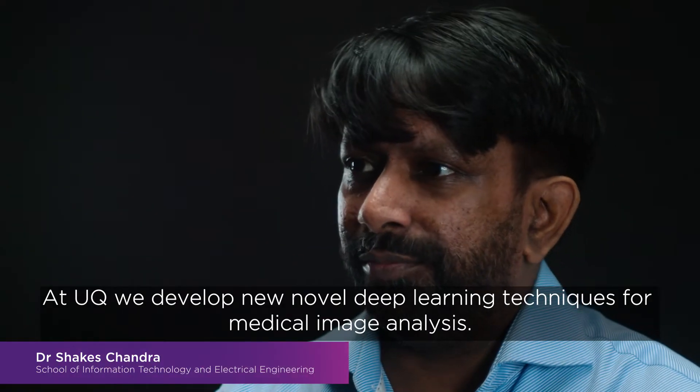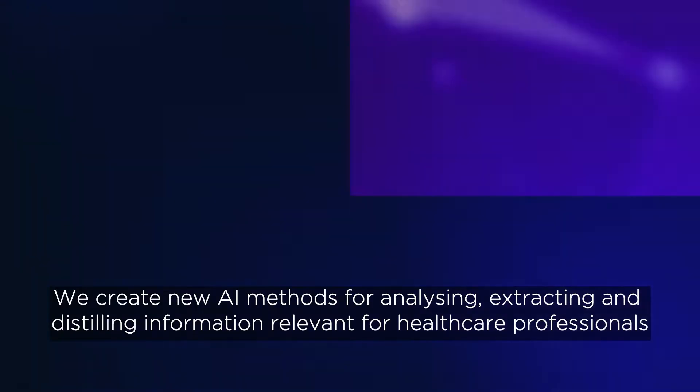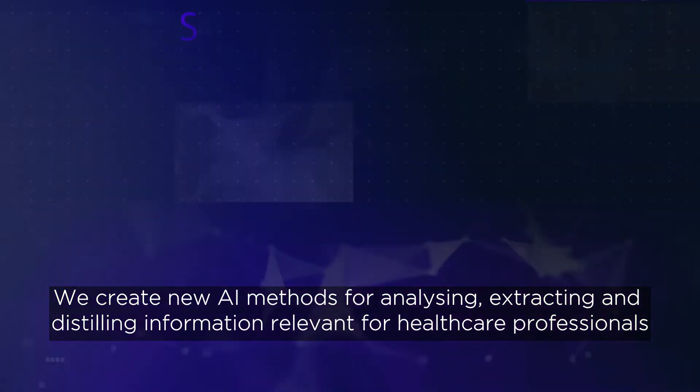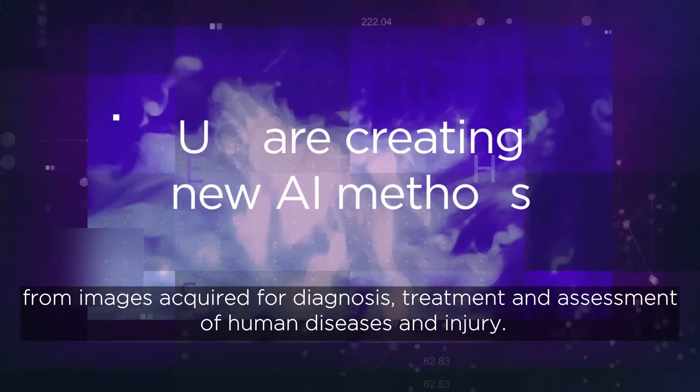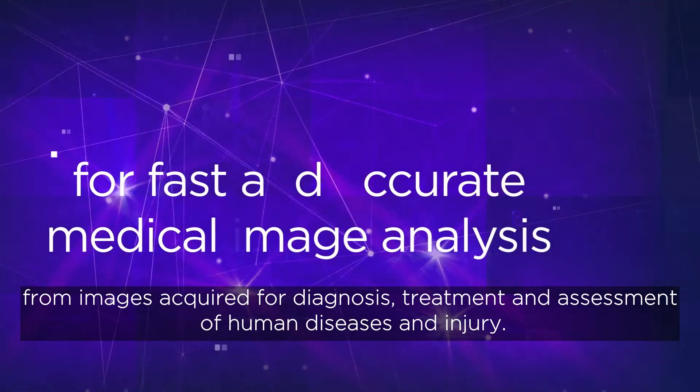At UQ we develop novel deep learning techniques for medical image analysis. We create new AI methods for analysing, extracting, and distilling information relevant for healthcare professionals from images acquired for diagnosis, treatment and assessment of human diseases and injury.